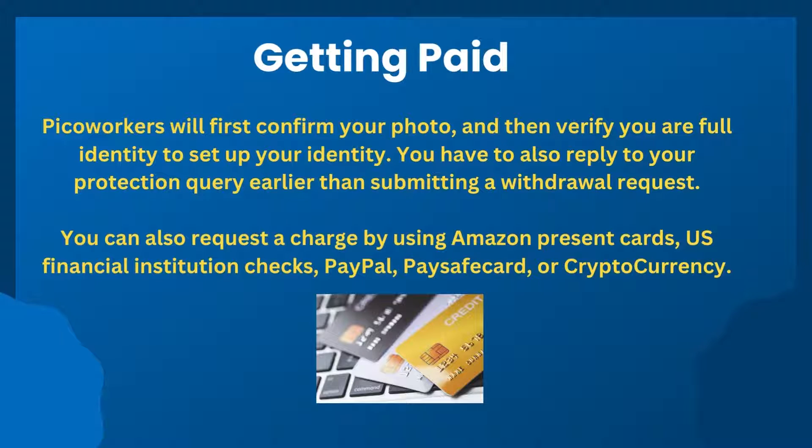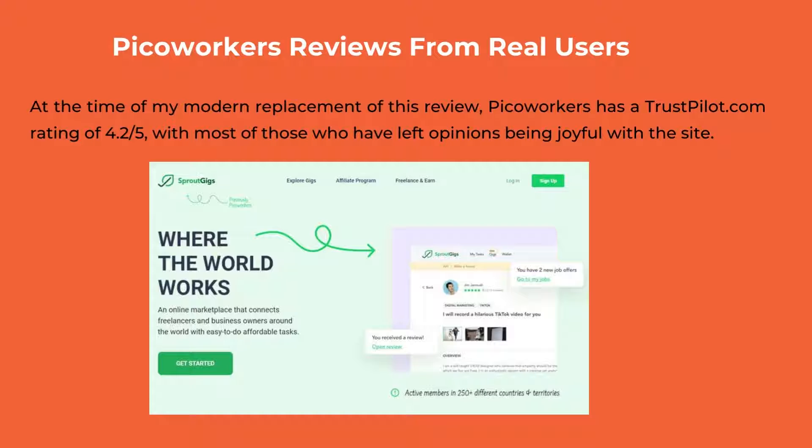Requesting payment is one of the most elaborate processes for PicoWorkers, due to the several formalities you have to undertake before you can receive your earnings. PicoWorkers will first verify your photo and then verify your full identity. You also have to answer your security question before submitting a withdrawal request. The minimum payable balance on this platform is $7, apart from the sign-up bonus which cannot be withdrawn. You should have more than this amount to cash out, given that PicoWorkers charges a processing fee for each withdrawal transaction.